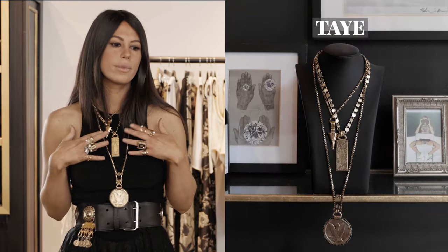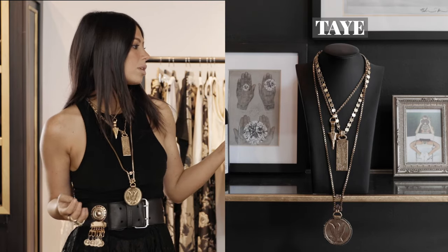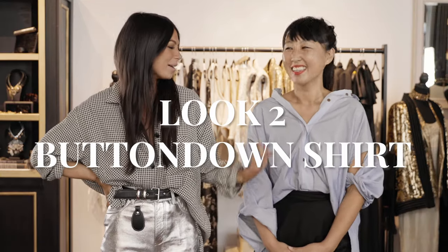I kept it simple — I swapped out my belt to the Romy belt, which has gold and silver features so you can wear it with any finish. Then I picked the Tay necklace because it's a one-and-done piece. Sometimes you just want to throw it on and go. That brings us to look two: the button-down.